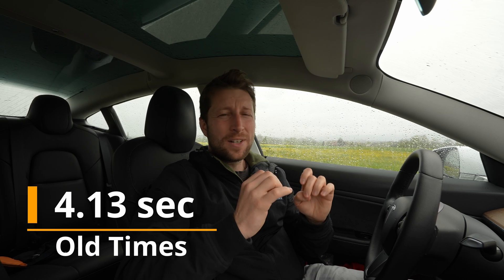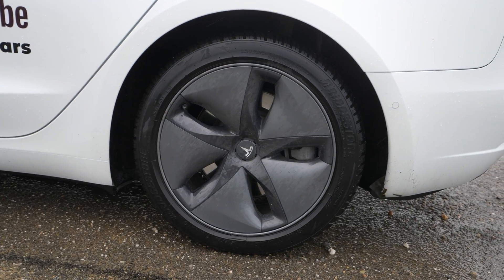Hey guys, welcome back to a new video. Today I have with me my old Tesla Model 3 Long Range from 2019. It has two and a half years — in November it will make three years. When I bought the car I did a 0 to 100 test and I got 4.13 seconds as the best result. Today I want to test it in the rain, after two and a half years and after 57,000 kilometers. I have winter tires, 18 inch rims, Bridgestone Blizzak LM005.